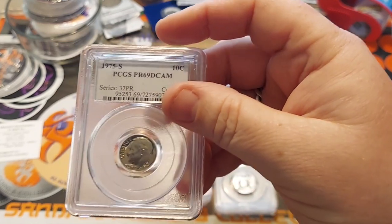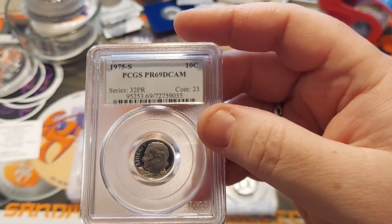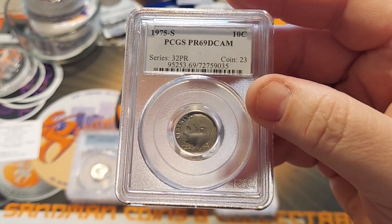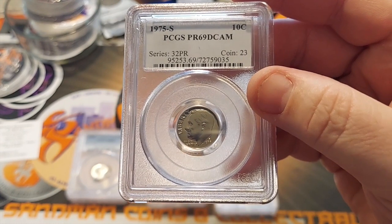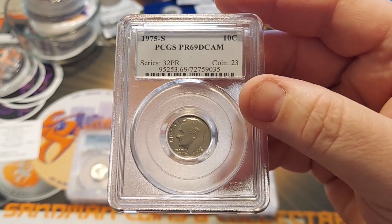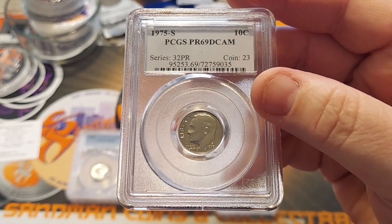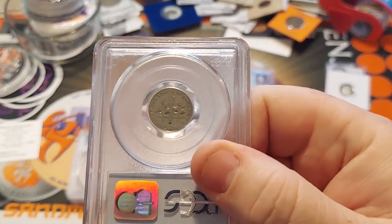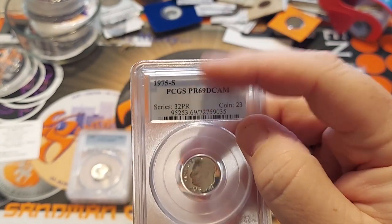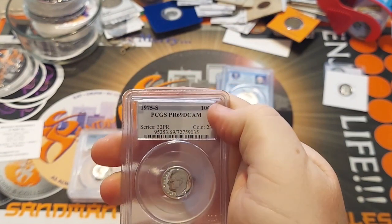A 1975 S. I don't really have a birth year set. As you know, 1975 is considered the lost year, because in '75 the quarter, the half, and the dollar were all bicentennial — being minted as 1976. But they did differ a little bit from the actual 1976 coins. So PCGS actually has what's called the Lost Year Series, and it's all three coins. This is all in black and it says 'The Lost Year, 1975' in red.